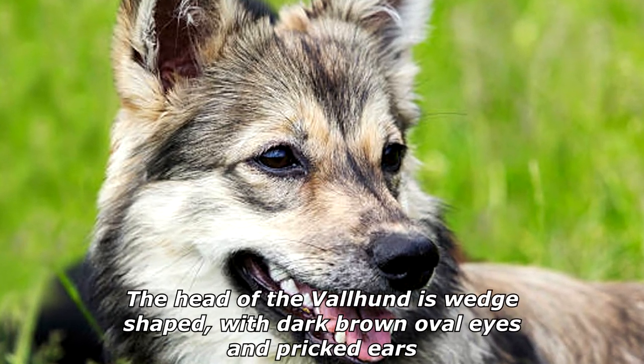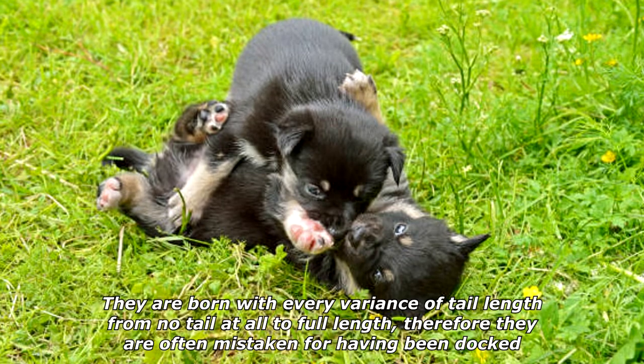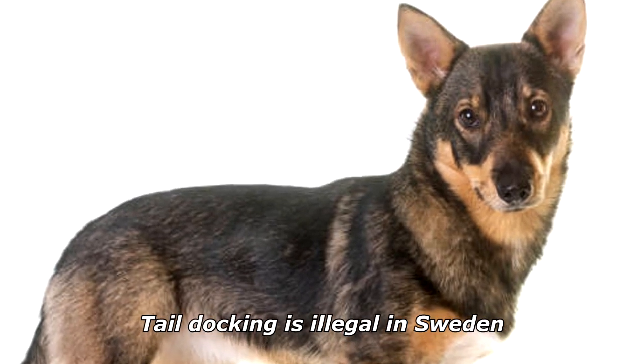The head of the Valhund is wedge-shaped, with dark brown oval eyes and pricked ears. They are born with every variance of tail length, from no tail at all to full length, and therefore they are often mistaken for having been docked. Tail docking is illegal in Sweden.